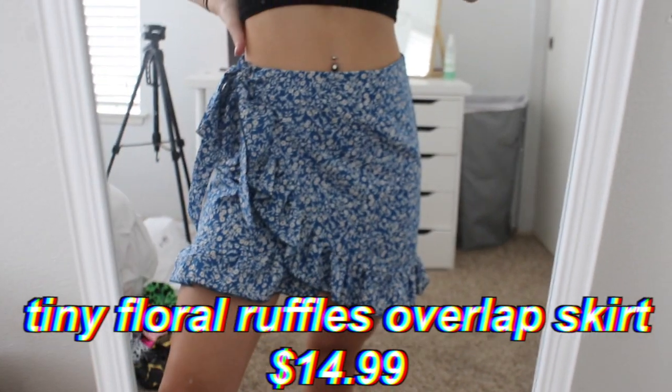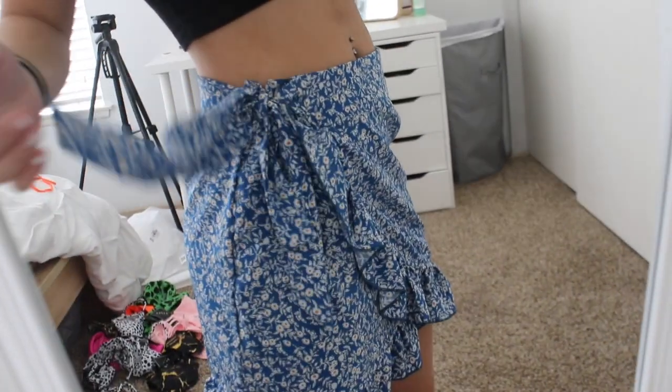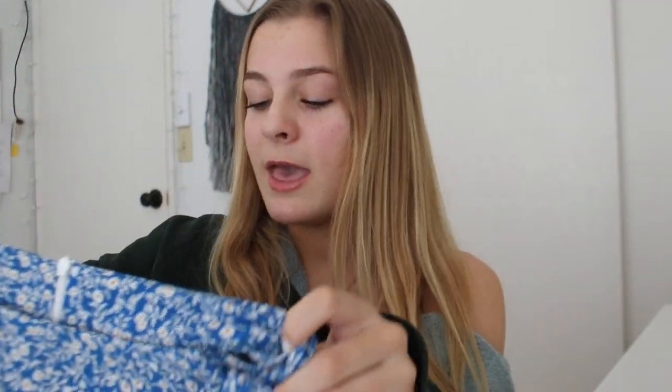When I saw the red one on the website I predicted I would love it, so I got the same exact one in blue. My camera literally just died mid-sentence, so I'm on my other camera now. But as I was saying, this is the tiny floral ruffles overlap skirt in blue — same tie, same zipper, literally the same thing just in this blue color. I love this color. I think it looks really pretty with my eyes and I cannot wait to wear this over summer.